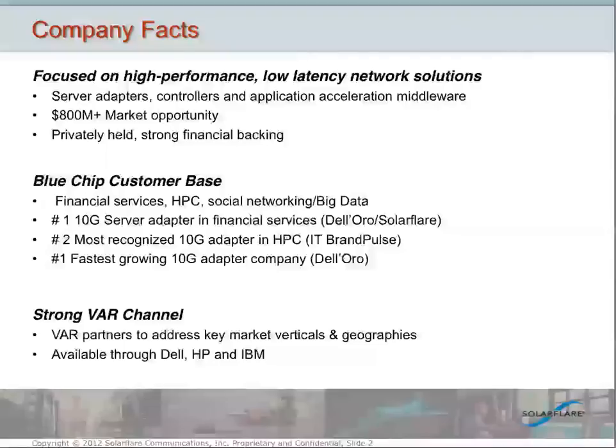Since we've launched our first branded product about two years ago, we've won a number of awards and some significant recognition for the success of these products in the marketplace. We're now the number one fastest-growing 10-gig server adapter company in the world for two years running, 2010 and 2011, according to Del Oro. We're the number two most recognized brand in HPC, according to IT Brand Pulse. And we're also the fastest-growing 10-gig adapter company in financial services.